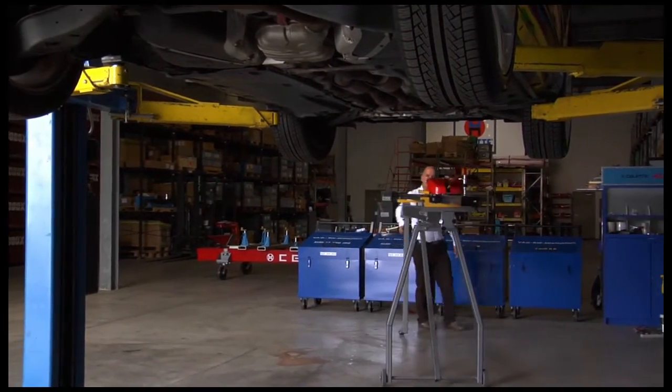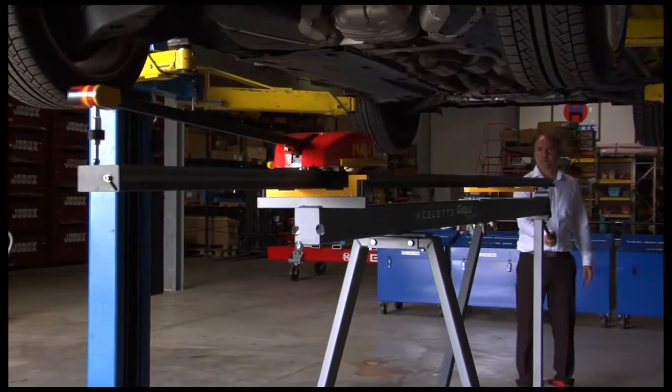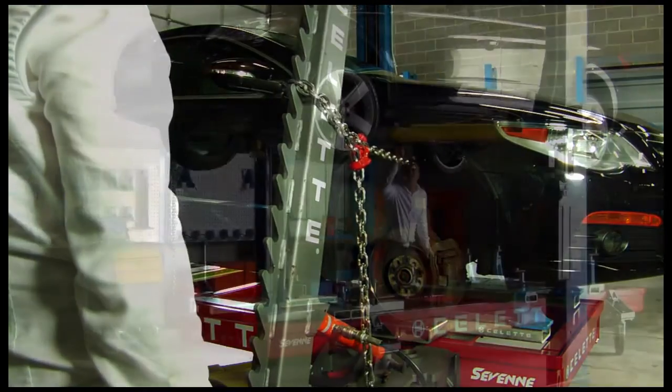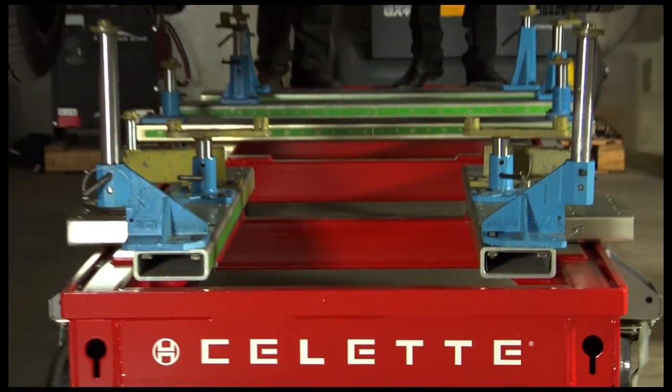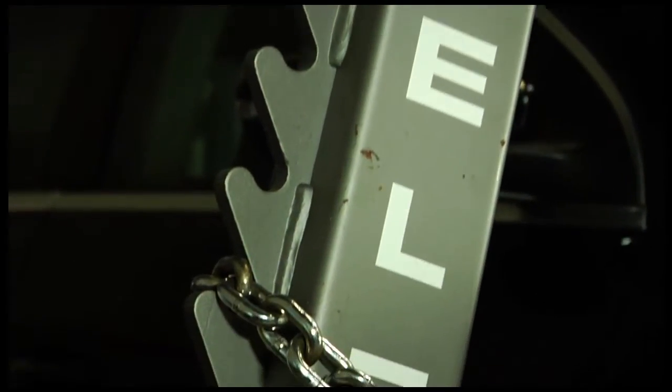When the setup is finished, you can roll the bench underneath the car, drop the car on the fixtures, and from there you already see where your damage is at. And from that point, at that very specific moment, you will know where you have to add more fixtures to control and check more points.